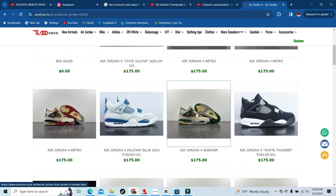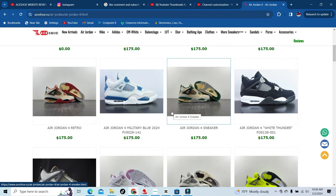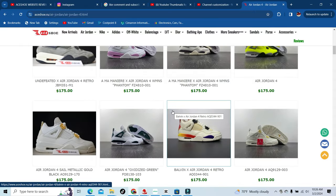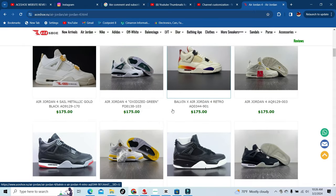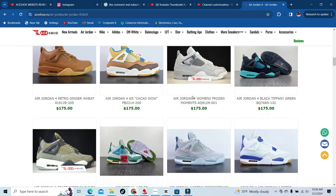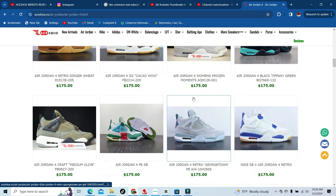When we get up out of here, we're going to check out the Jordan 4s. They got the new militaries that came out. They got the re-imagines. Like I said, man, they have everything.